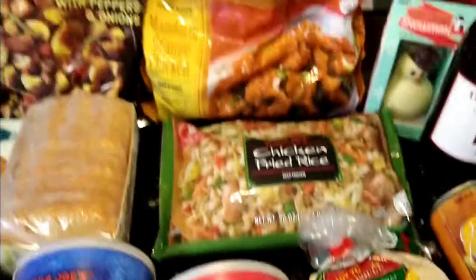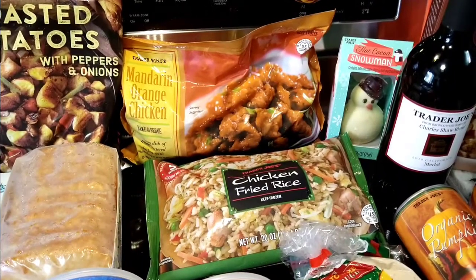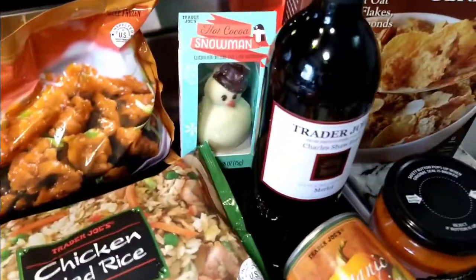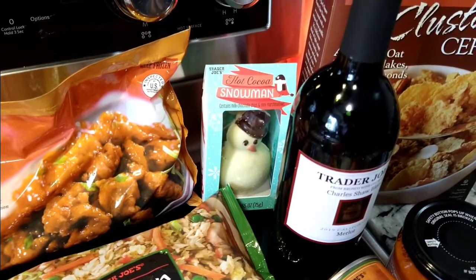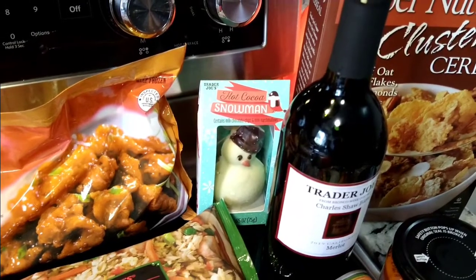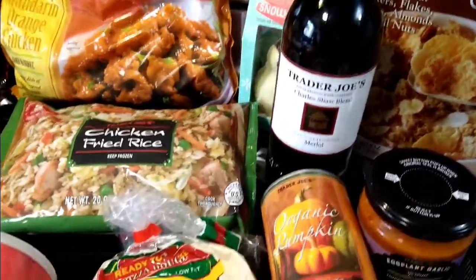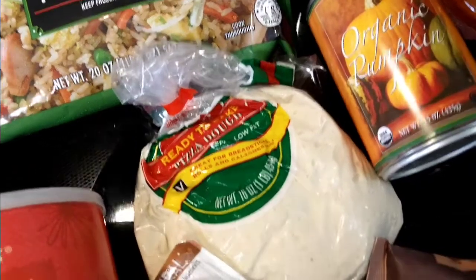I always pick up the mandarin orange chicken and chicken fried rice for a quick meal — they go really good together. Back there is the hot cocoa snowman — one of the girls at the first store looked at me and said I had to take one, so I added it to my grocery list. She was so cute. I also got Two Buck Chuck merlot, which is really good.